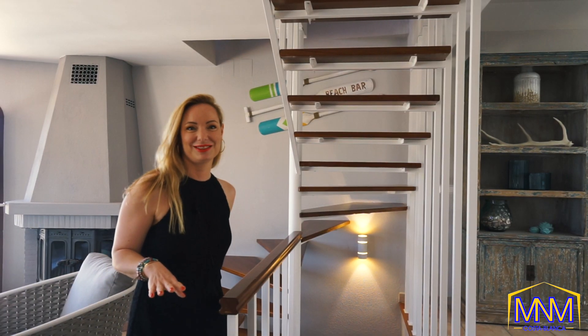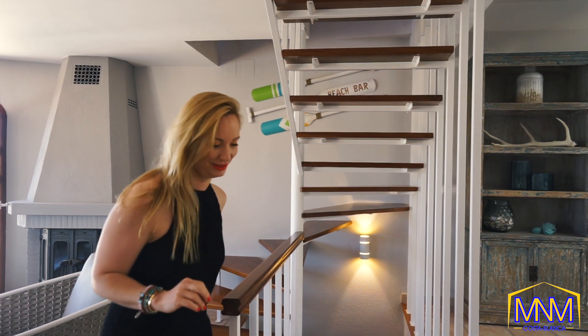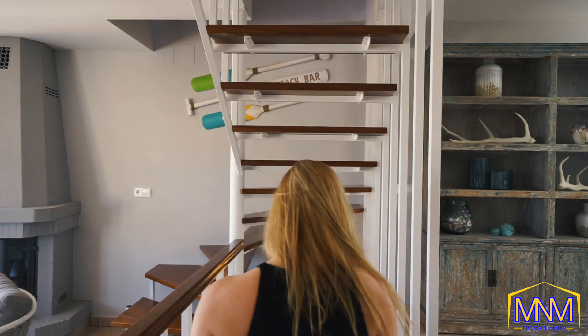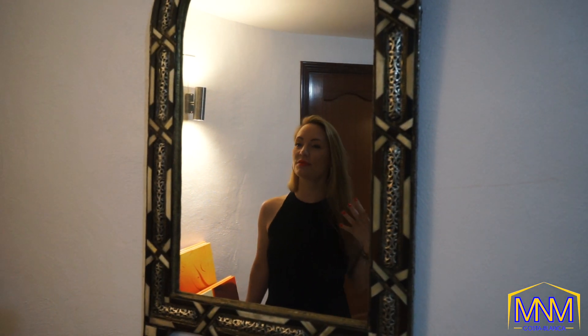If you think you've seen it all, we're not finished yet — I have another surprise. I'm going to show you something very special and very unique: this house has its own apartment, with its own kitchen, own lounge area, own bedroom, bathroom, and everything — flowers, coffee, tea, wine, whatever you want.